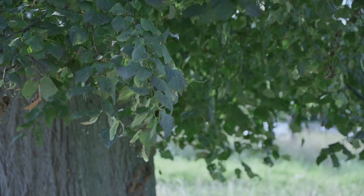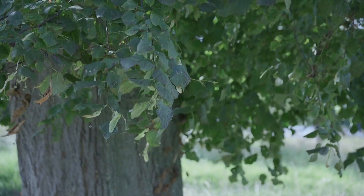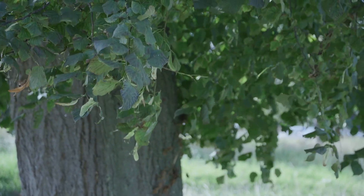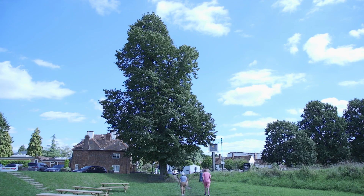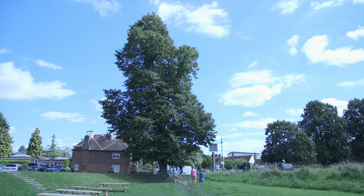The tree was really only very tiny then because it was planted the year before, in 1935, for the Silver Jubilee of King George V. And if you look at it now, it's the most massive, massive tree — it really shows how time has passed.